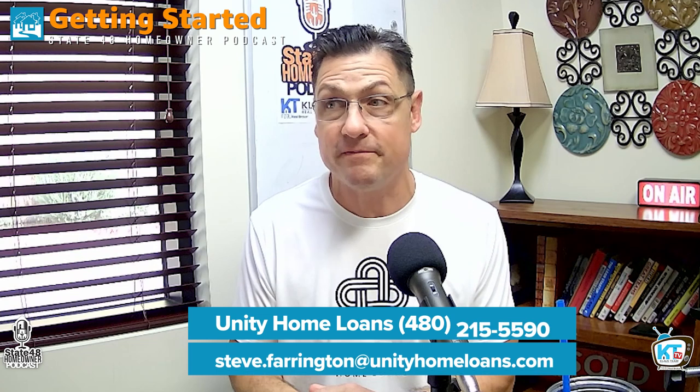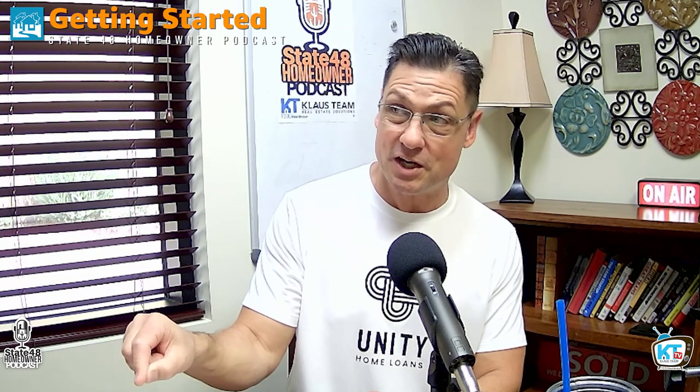It's a great product. To get started, just give me a call — 480-215-5590 — or email me at steve.farrington@unityhomeloans.com. If not, call the Klaus team and they know how to get a hold of me. I'll walk you through it and make sure it benefits you — just a 15-minute conversation. There's such limited documentation: no appraisal needed, limited title work, no income or asset documentation. Typically I can close these in about 15 days. If somebody called me today on the 13th, I'd get it done before your October 1st payment is due.